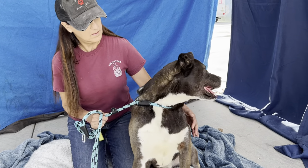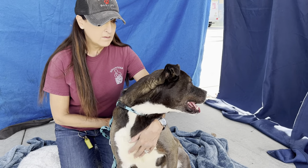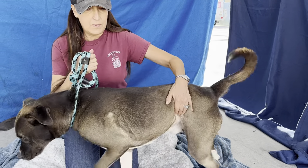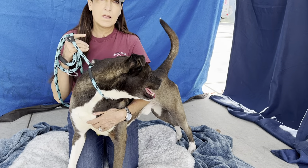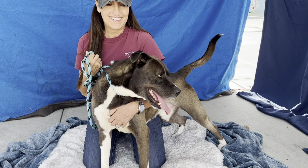He came to the care center on October 27th, so he's been here a while. He came in as a stray, and no one claimed him, so he's been available for a while. We're featuring him here because we want people to see him and get him out of here and find his new home.